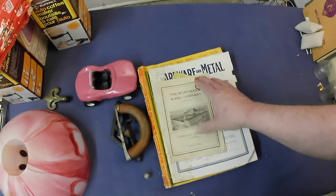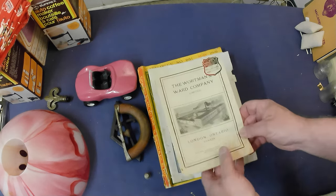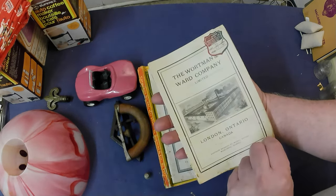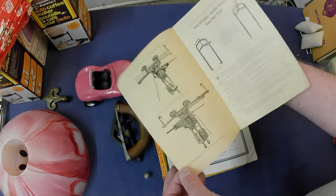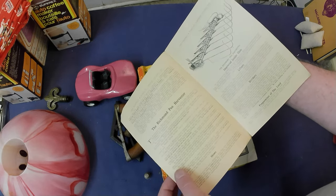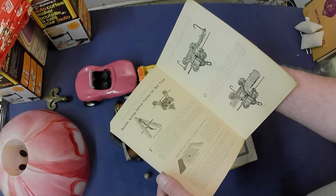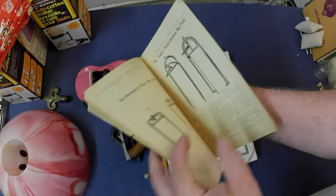Then some catalogs, and I've got a soft spot for catalogs. These ones had some good age — not the best condition but still good age from the teens. This one was from the Workman and Ward Company out of London, Ontario, and it had hay trolleys and various other farm equipment. Old catalogs are great for identifying things as well.